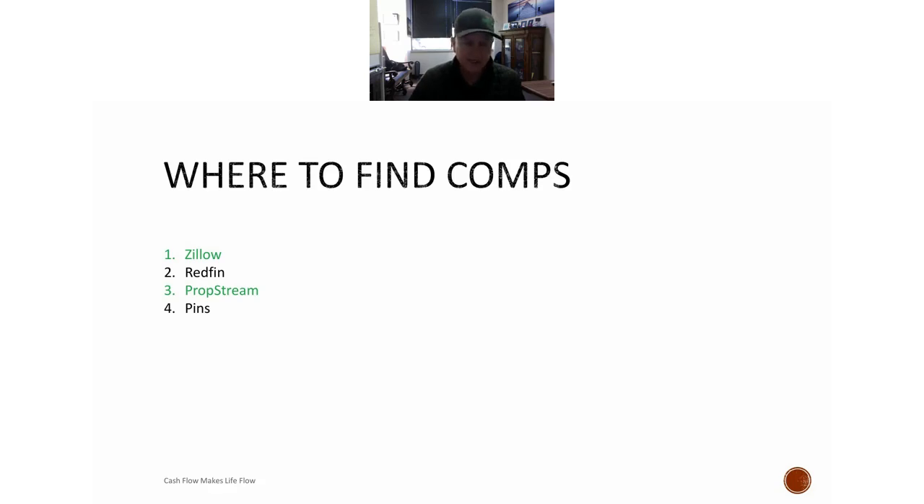There's also software you can buy like PropStream or Privy where you type in the address and it helps you comp things out — I think it's about $40 or $50 a month. As you start out, just use Zillow, Redfin, or even e-Appraisal, which is free. Look at these tools to compare different properties in your area.